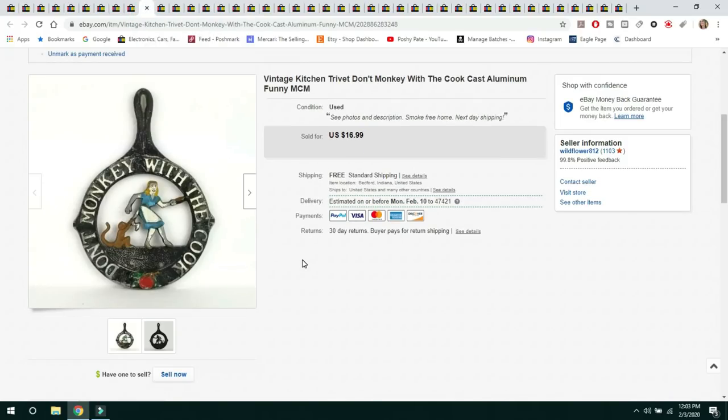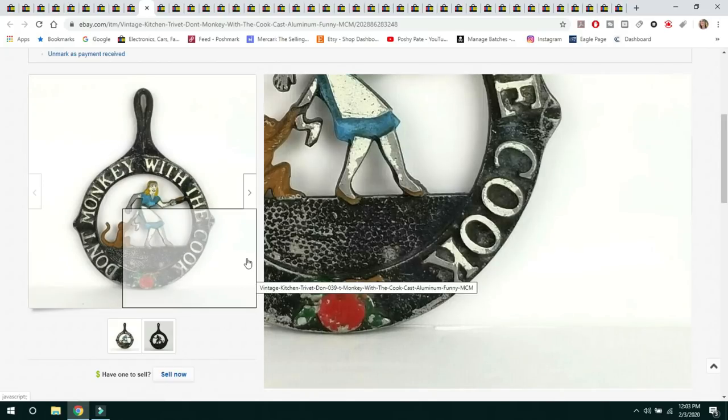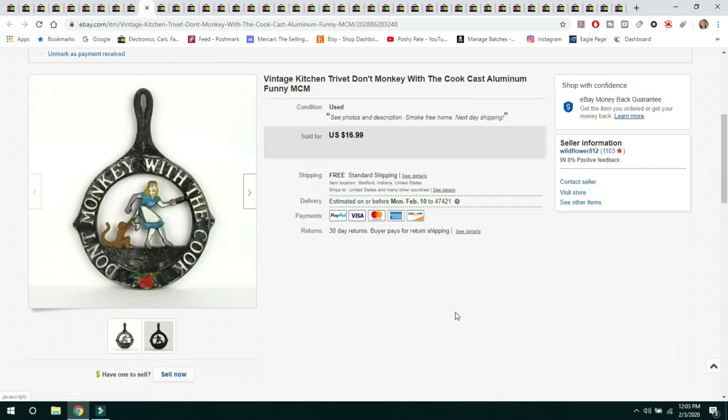The next item is a Vintage Kitchen Trivet — something from my own collection that I decided to thin out. Sold for $16.99 with free shipping. It looks heavy but it's made of aluminum and was very lightweight, so it shipped first class. It did have some fading and chipping in the paint, but it had an unusual shape — normally these are square. It sold almost as soon as I listed it.